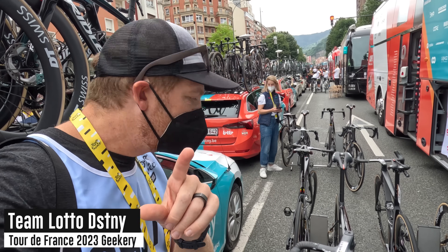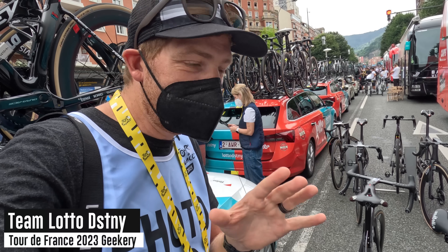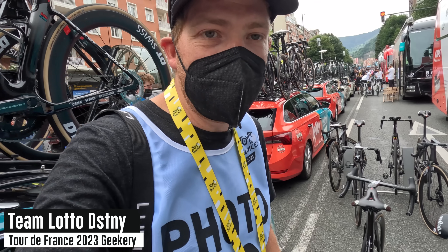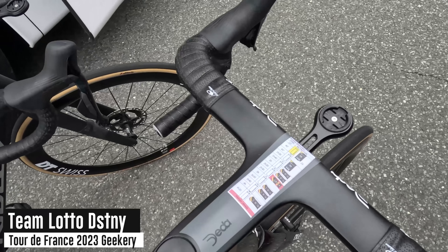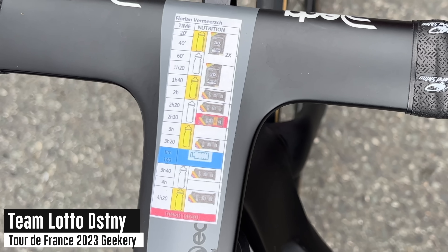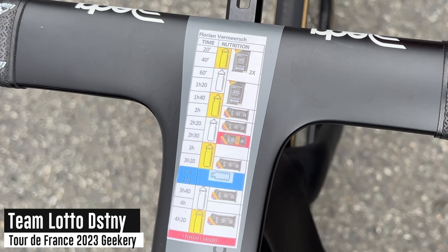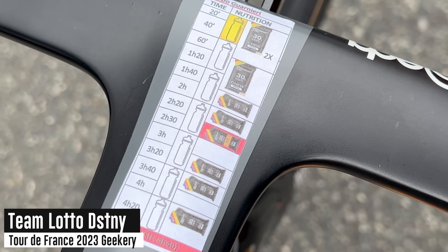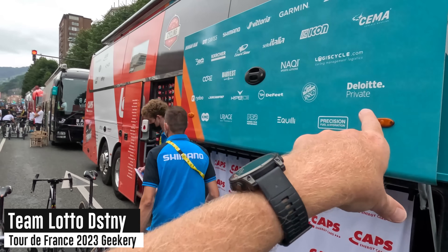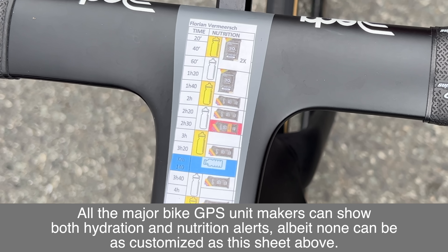Here we are at a lot of bikes with interesting things to look at. The first is actually a non-tech thing — we're in the day and age of plenty of bike computers that can tell you when to take nutrition, but in this case they've gone with little paper sheets. Each one of these sheets is different for each rider, so if you look at all the different bikes they're actually slightly different. That looks like Precision Hydration products — they're sponsored by them. Despite all the tech available, riders just trust paper.